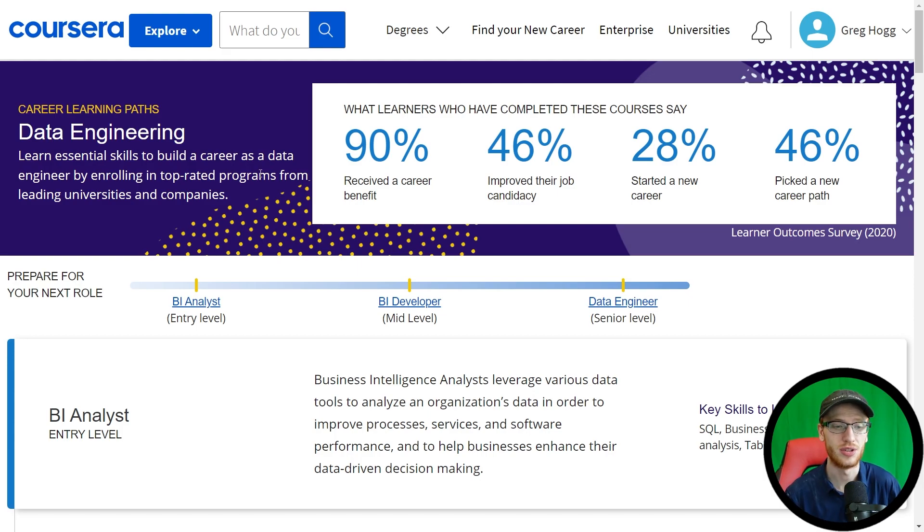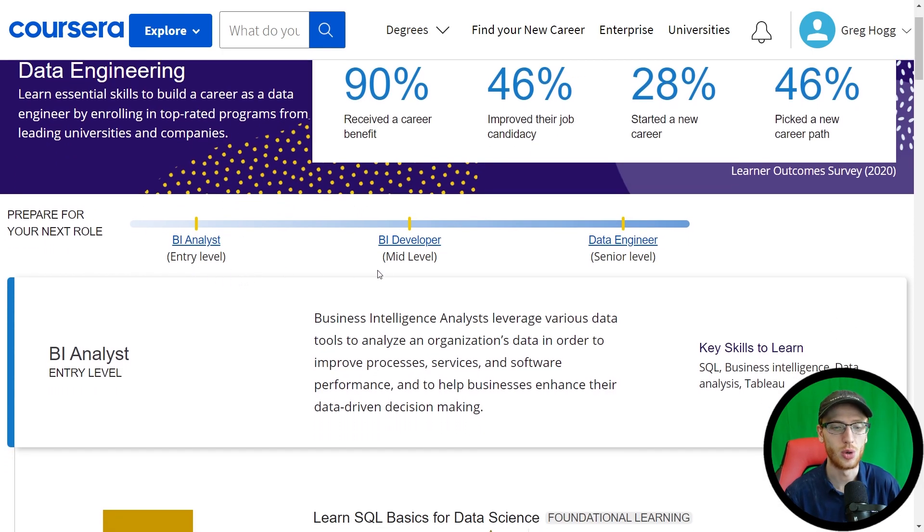They basically have it broken down into three different sections, and you go along and take more and more courses to become each of those. They start off with a few courses and you'll become an entry-level business intelligence analyst, then a mid-level BI developer, and then after following this whole pathway they say you can become a data engineer.